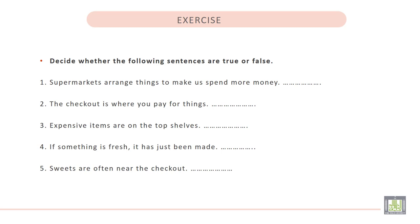Exercise. Decide whether the following sentences are true or false. 1. Supermarkets arrange things to make us spend more money. That is a true sentence. 2. The checkout is where you pay for things. This is also true. 3. Expensive items are on the top shelves. Actually, this statement is false because we can find expensive items on the middle shelves.